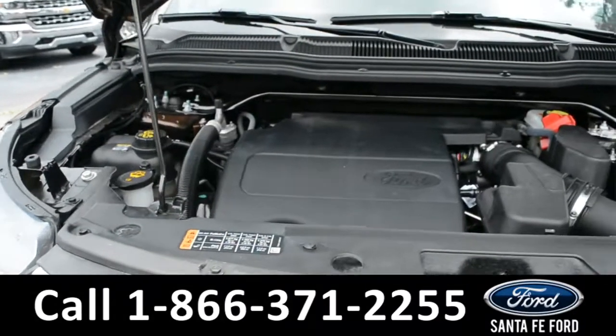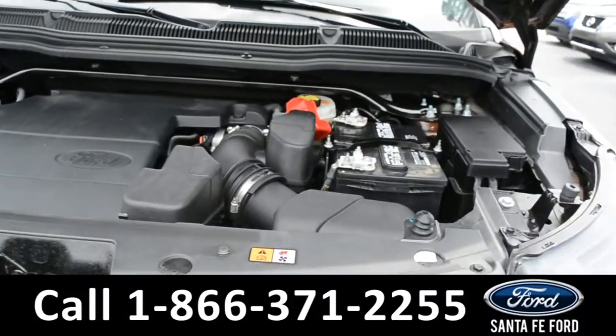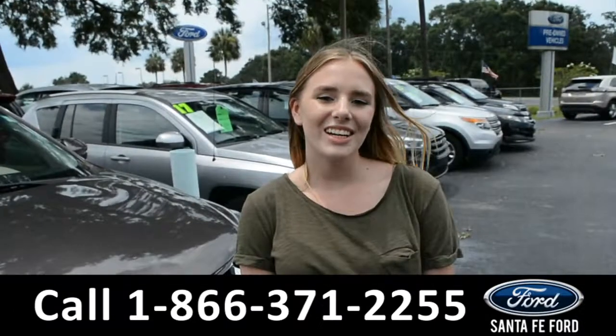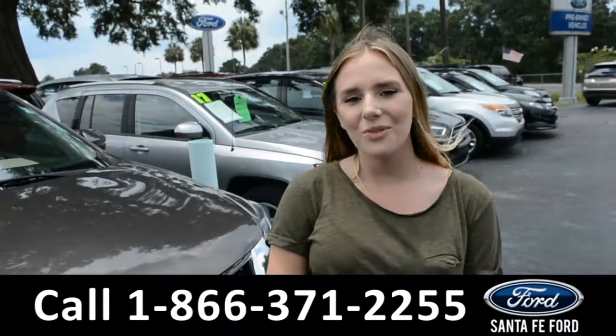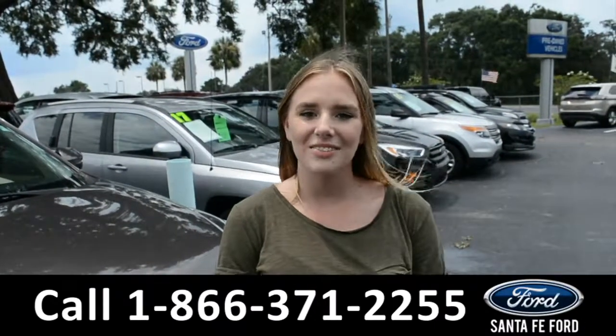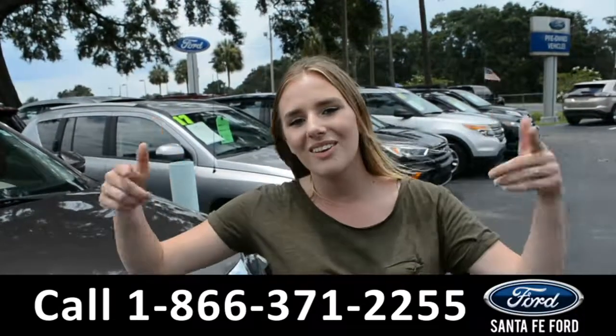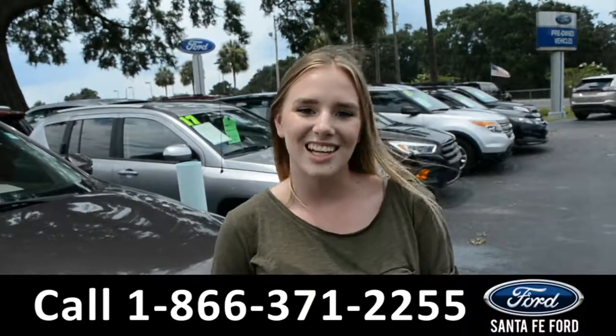And underneath the hood, there's an I-4 2.3 liter engine. Alright, that was the 2017 Ford Explorer. If you need any additional information, please don't hesitate to visit us online at SantaFeFord.com or give us a call at the number down below. This was Kelsey, see you next time.